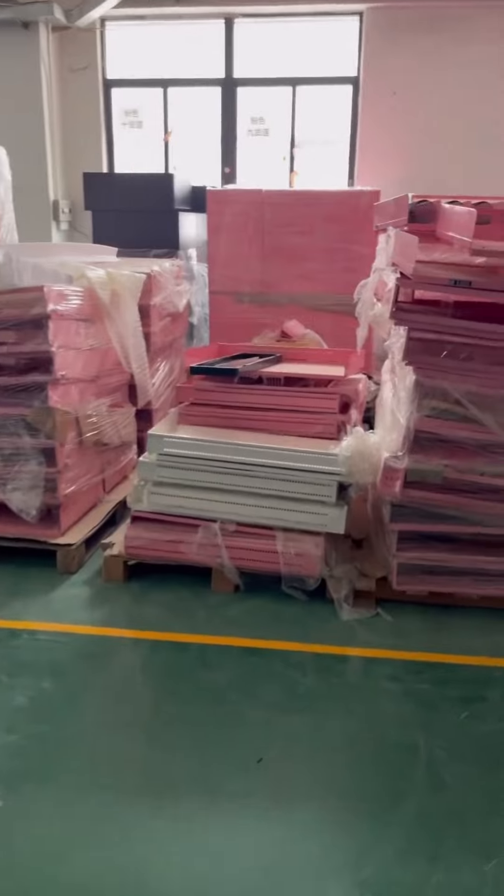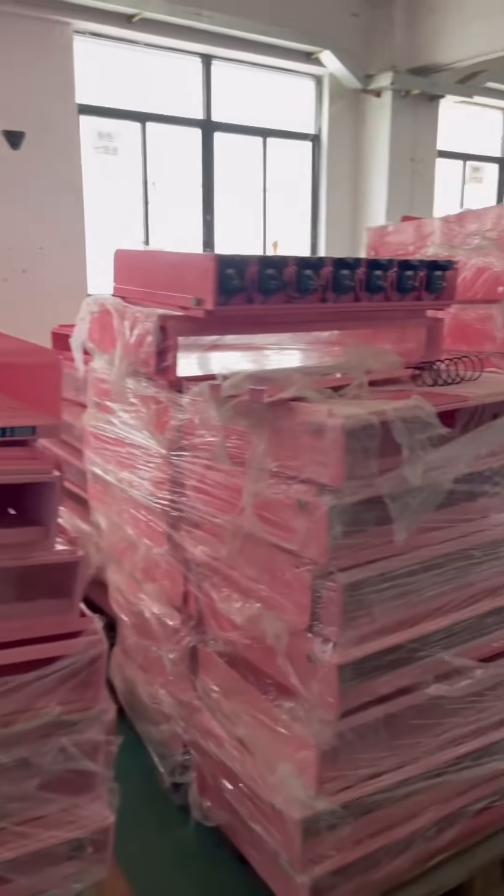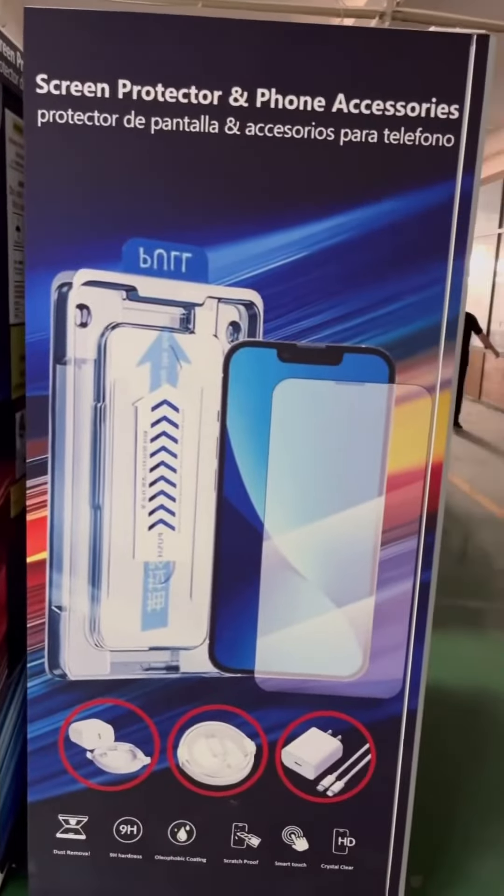They ship them in those big boxes. Pink is a really hot color for beauty products, which kind of makes sense — it catches people's attention.